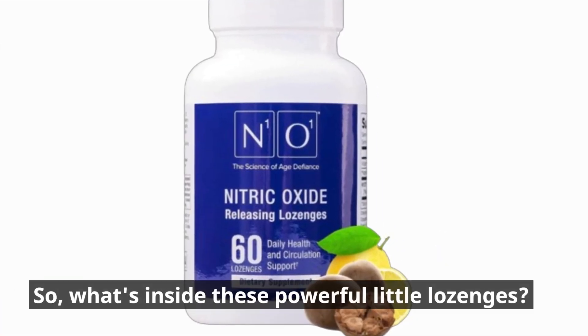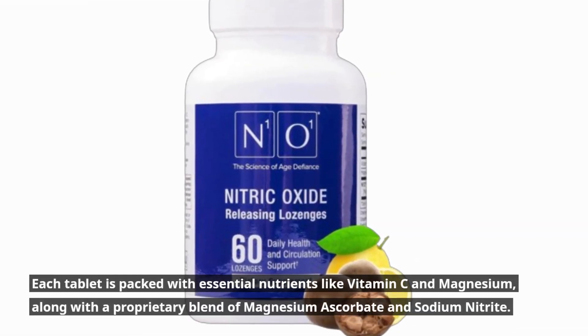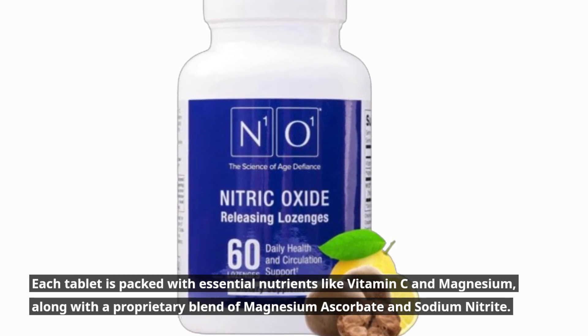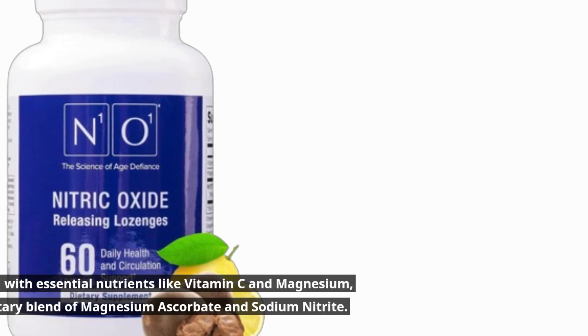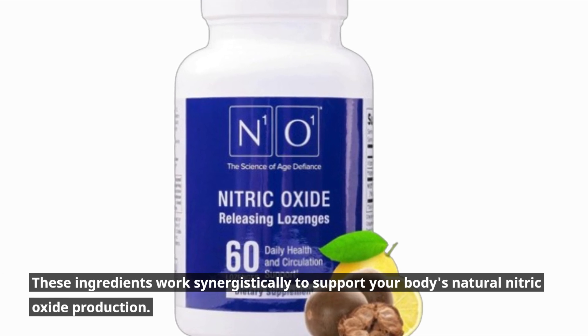So, what's inside these powerful little lozenges? Each tablet is packed with essential nutrients like vitamin C and magnesium, along with a proprietary blend of magnesium ascorbate and sodium nitrite. These ingredients work synergistically to support your body's natural nitric oxide production.